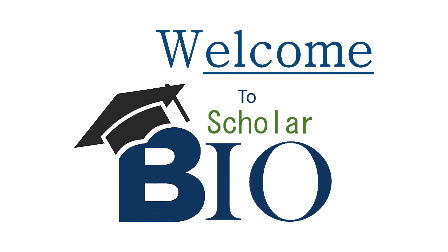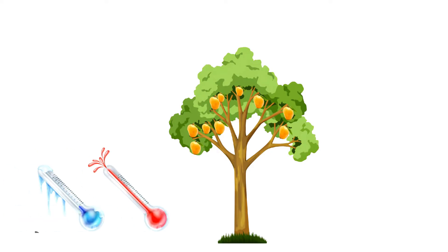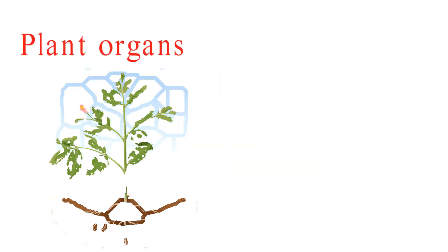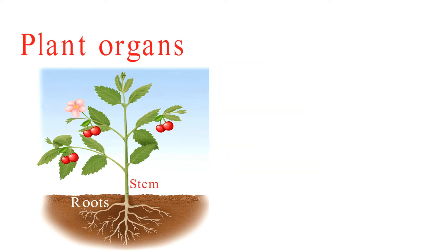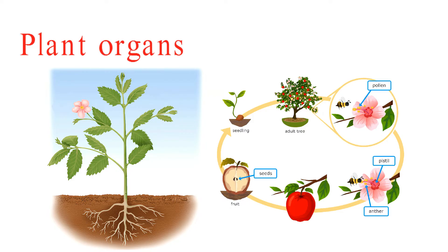Bioscholar again! Plants are more than just pretty greenery. They have intricate structures and organs that enable them to grow, reproduce, and adapt to their environments. Let's explore the different plant organs — roots, stems, leaves, flowers, and fruits — and learn how they contribute to a plant's life cycle and function. Let's get started!